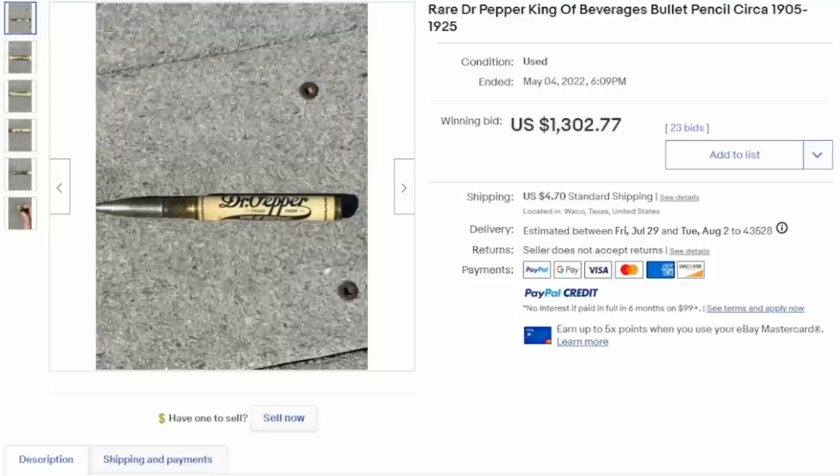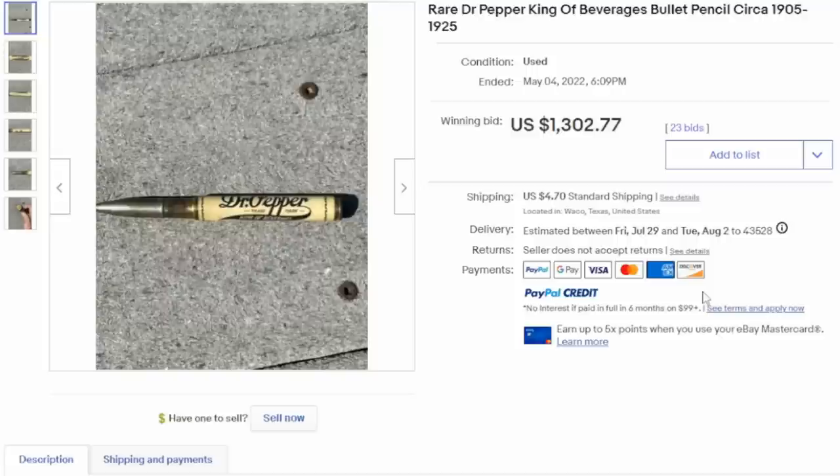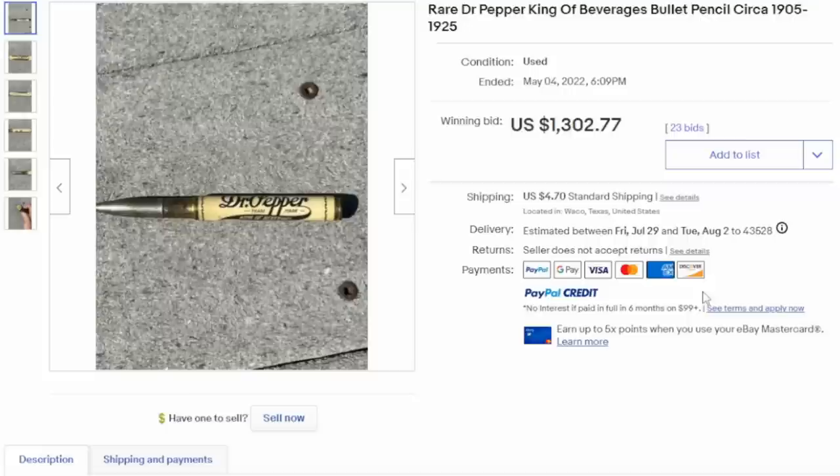Similar in look and style are what's called bullet pencils. Inside this metal case would be a wooden pencil — most of the time the wooden pencil is permanently installed and cannot be removed. It has a bullet shape at the very end. These can sell for some phenomenal money, and they mostly are advertising pieces. This one here sold for $1,302, one of the top range for these types of things. Most bullet pencils sell for much cheaper — $15, $20 — but some, as you see here, can sell for phenomenal money.